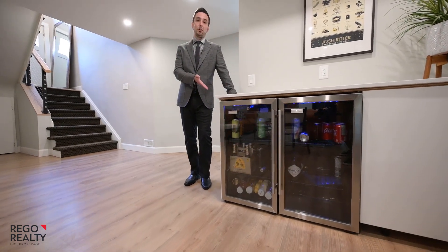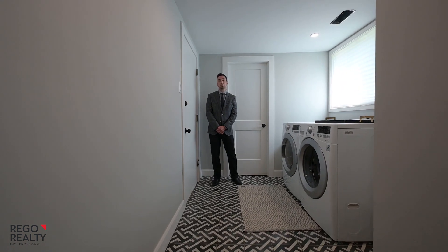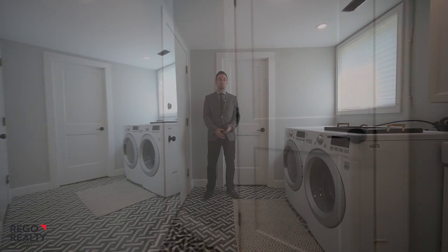Need drinks? They're here. And let's go check out the laundry room — no dark, dingy space on laundry day. This is just right.